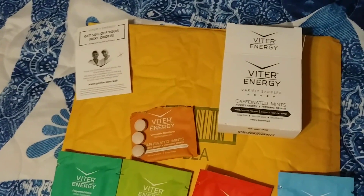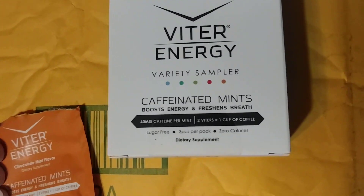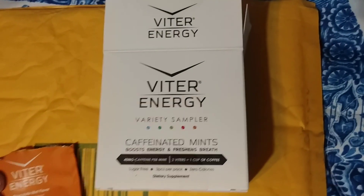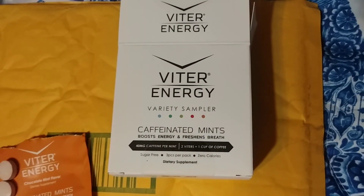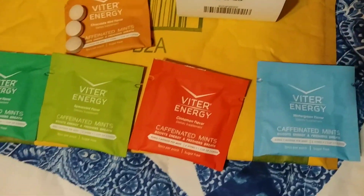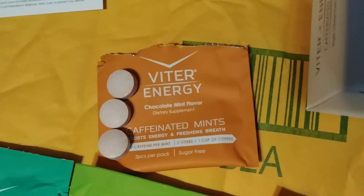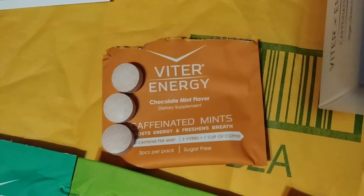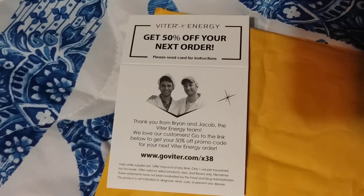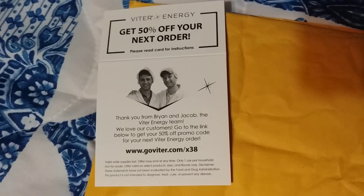I received these free Viter Energy mints, the Variety Sampler Pack from Tri Products. The box includes five packs, and each pack has three mints. They're caffeinated mints, and they also give you 50% off your next order, which is awesome.